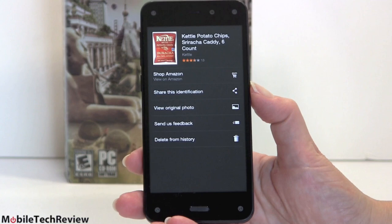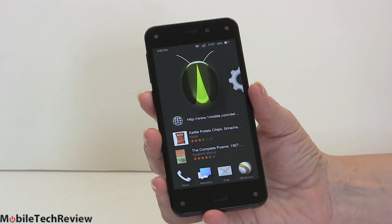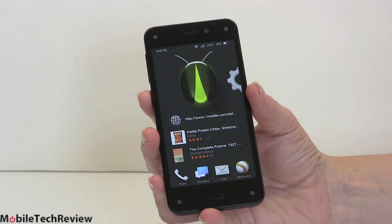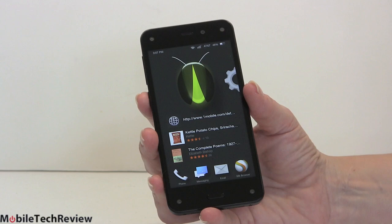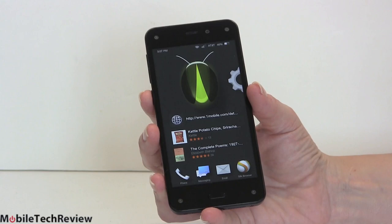So those are the two features: Amazon Firefly and the dynamic 3D perspective that set this apart from other phones currently on the market. What is it otherwise? It's a smartphone running Fire OS 3.5, Amazon's heavily skinned and customized version of Android. Underneath, this is Android Jelly Bean — not the latest KitKat — but I don't think that makes a huge difference given how heavily Amazon skins it. This does not run Google Play Store apps and content; by default it runs Amazon's app stores.